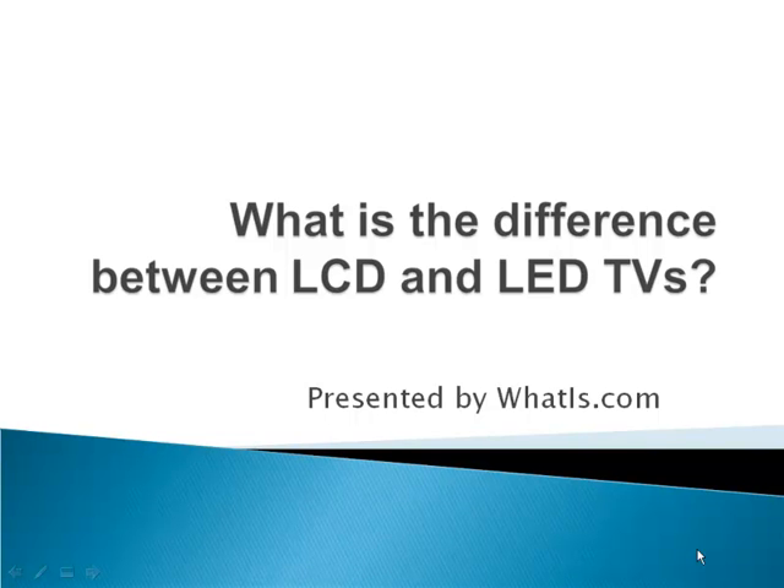Welcome to today's webcast presented by whatis.com. Today we're going to be discussing the differences between LCD TVs and LED TVs. The two types of television share some features, but there are also several differences.